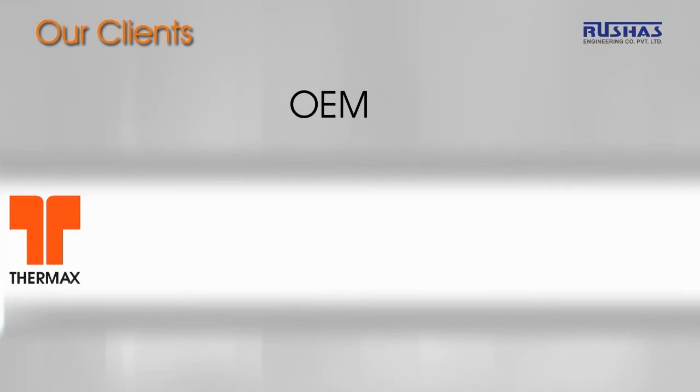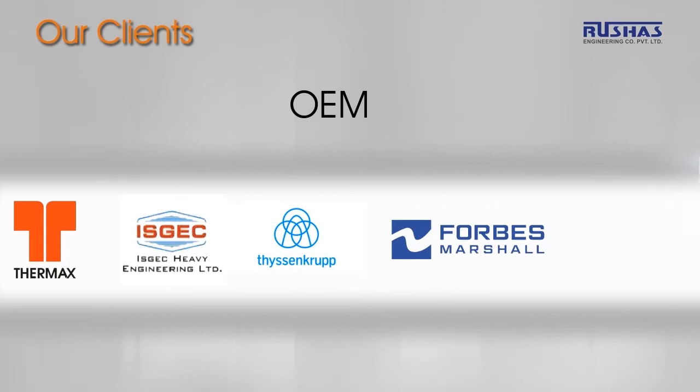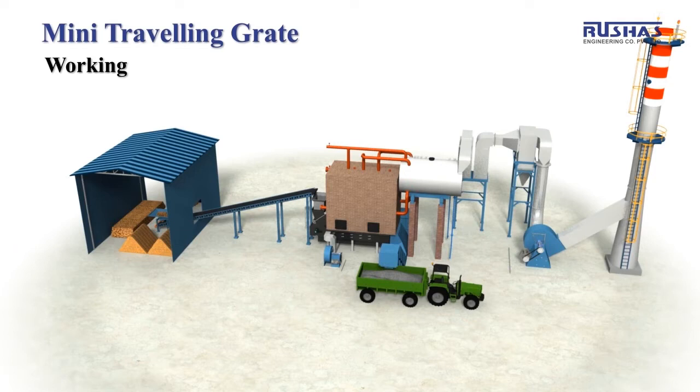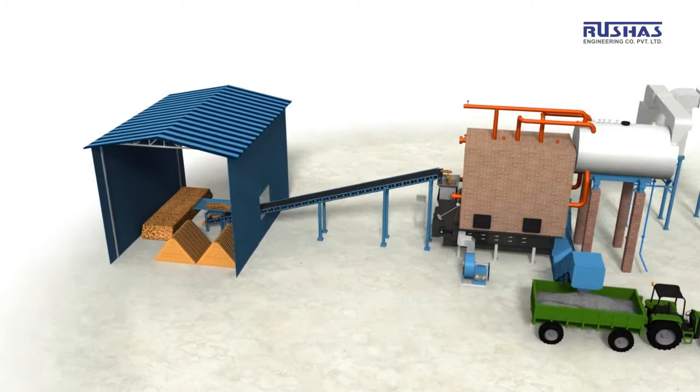Our latest offering, the mini travelling grate, is an engineering marvel. It is an efficient stoker for fuel combustion in furnaces of small boilers in the range of 3 TPH to 15 TPH capacity. The operations of the mini travelling grate happen in this way.